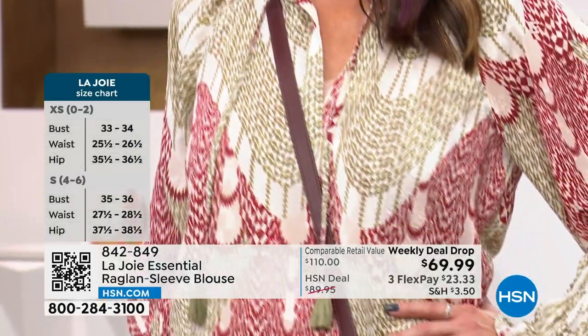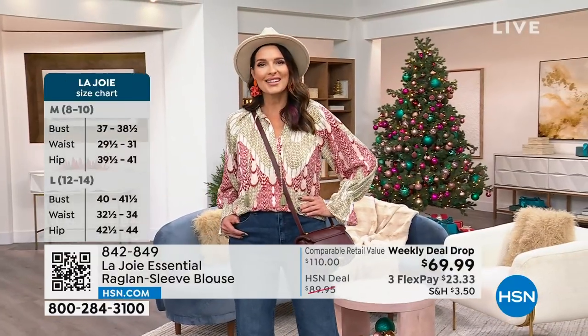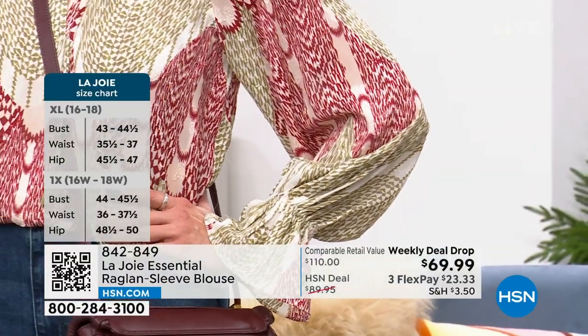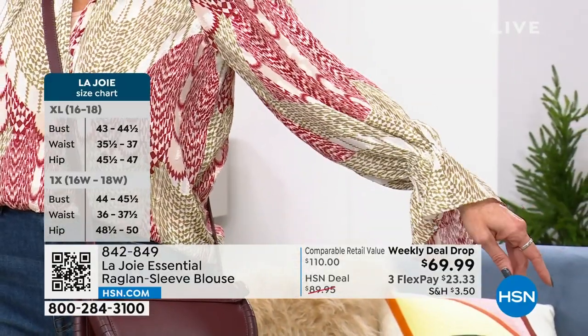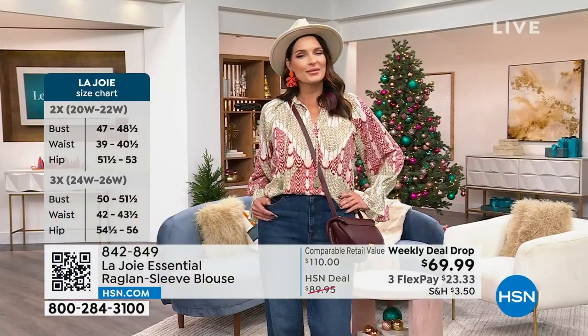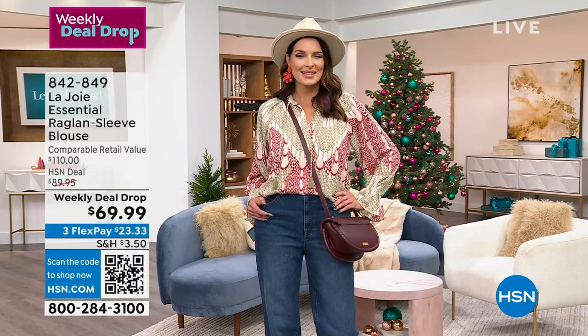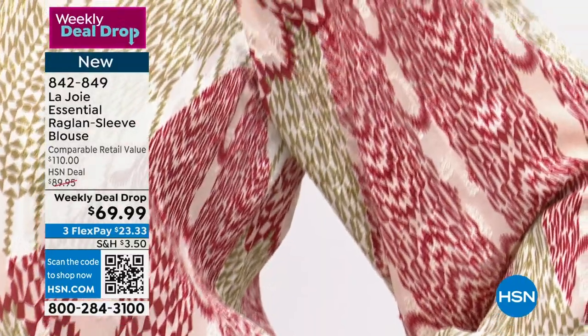You can pull the sleeve up or let it be — it has a beautiful hidden elastic. It's a bohemian touch. It has that control so you can pull it up, wear some funky bracelets, cool rings, really dress it up — or just let it be what it is because it shines.